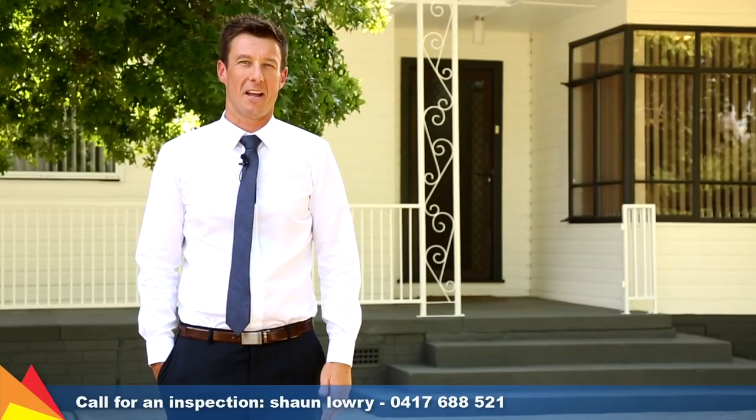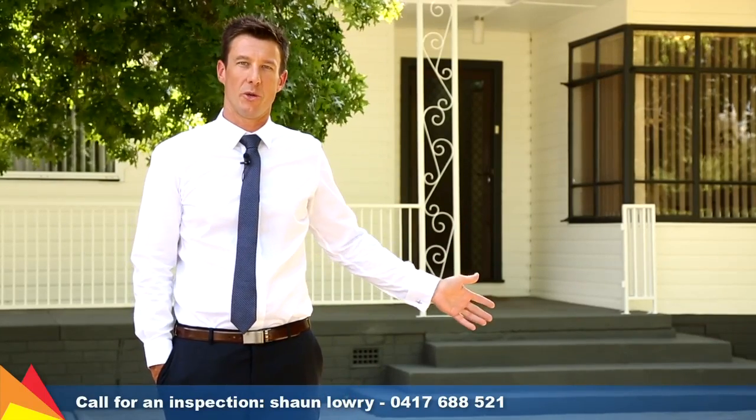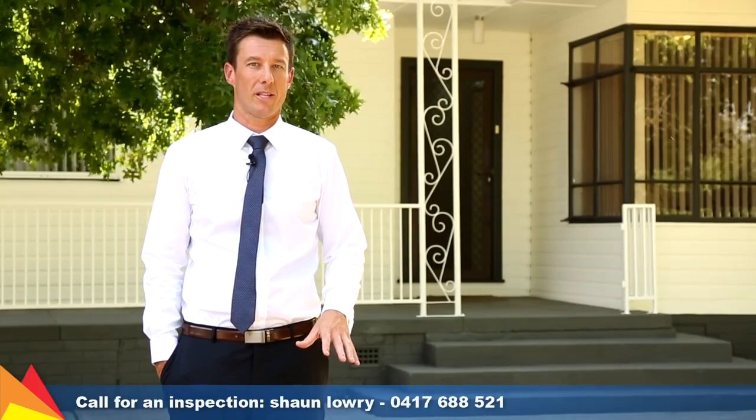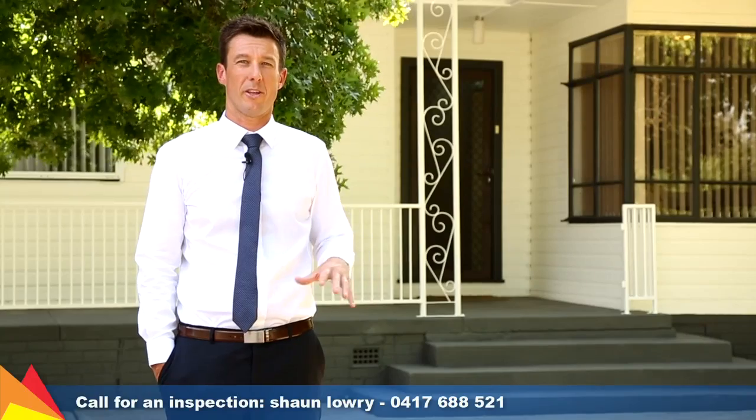Hi, I'm Sean Larry from Fitzpatrick's Real Estate and welcome to 422 Coringal Road in Coringal. This is an ideally situated property, close to everything you're going to need.